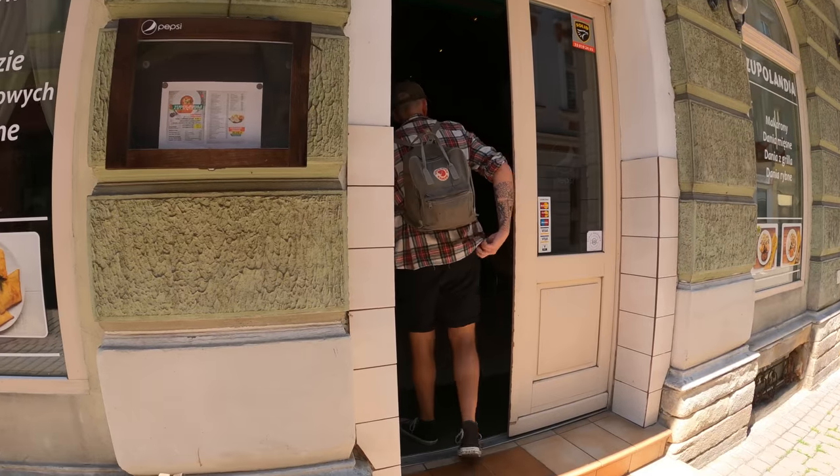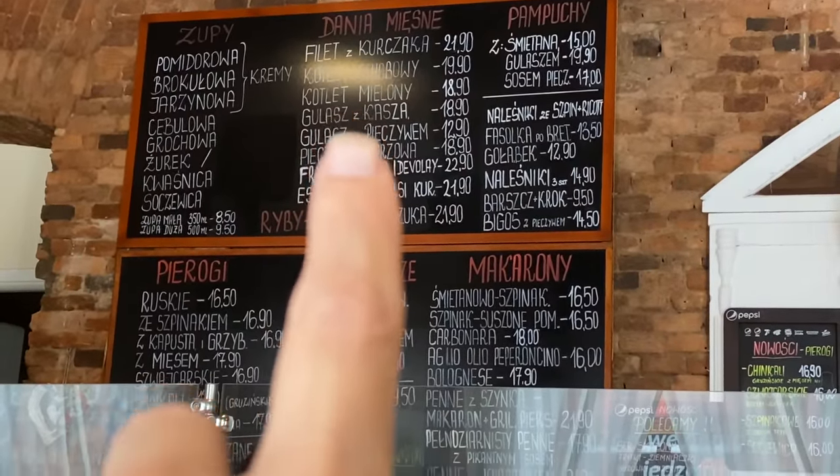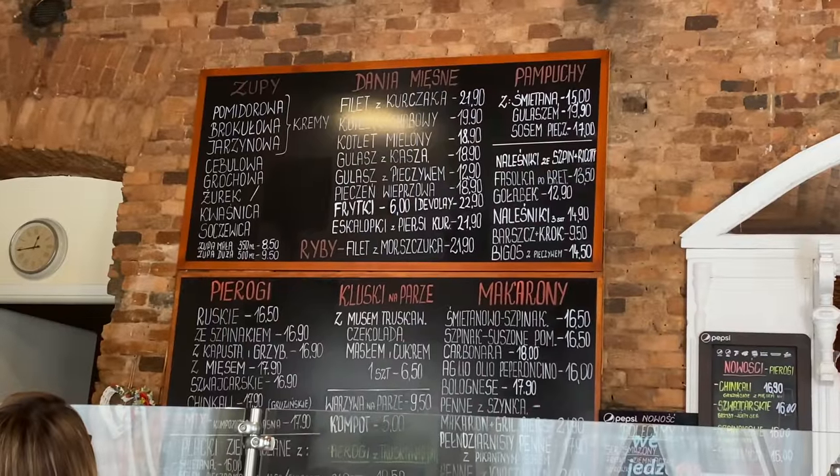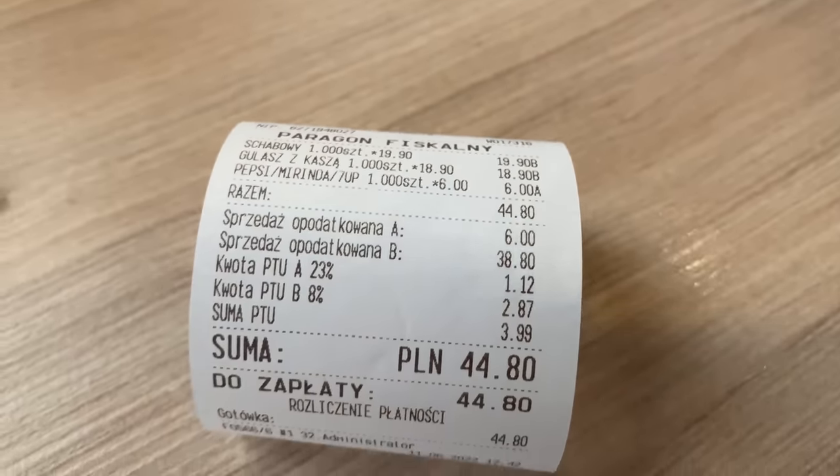We checked — Zupolandia is open from 12 to 5, which means they're open now. We'd been there around 11:30 earlier so we were too early. We're going to get a little bite to eat since we haven't had breakfast yet. I think I'm going to go for the cutlet — Danny and Diggy recommended that one. Zupolandia seems to be a very, very local type of restaurant — not touristy at all and insanely cheap. We ordered the cutlet Schabowy and the goulash with kasha, and all of it came to 44 złoty — that's 9 euro 72 for a full meal.